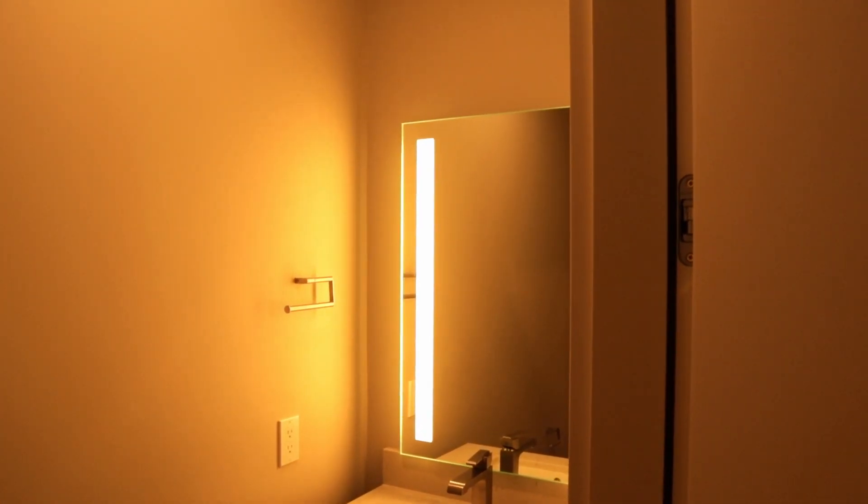A nice surprise about this apartment is the inclusion of a guest restroom. It's small and really only has the essentials, but I appreciate having a separate room for guests.